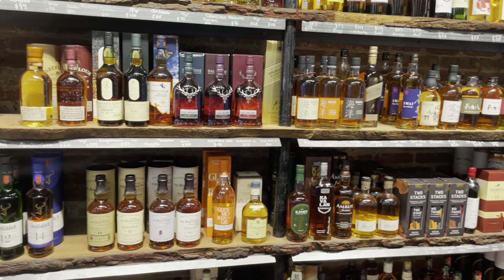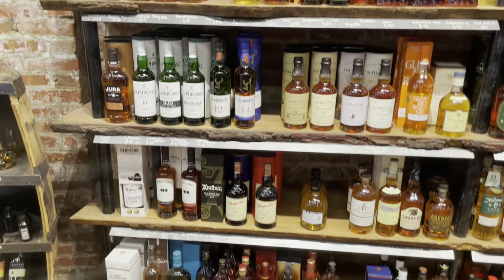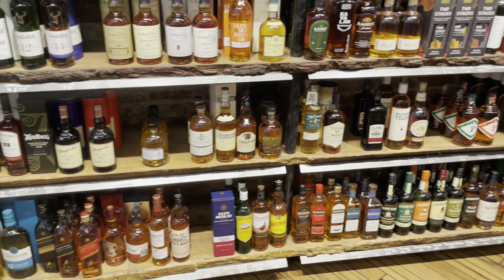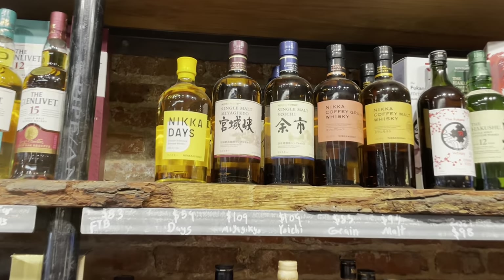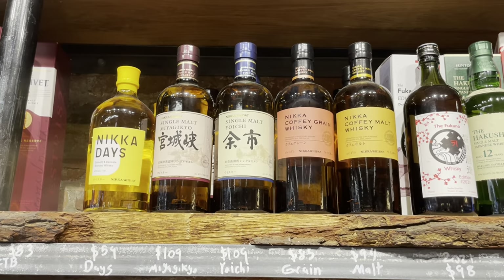Once again, here is the international whiskey section. I have to say I am a novice, so I do not have much to add to this, but I'm always looking to try new things. That said, Taylor did say that this Mika coffee grain whiskey is pretty good. I haven't had it myself, but it might be something worth trying.